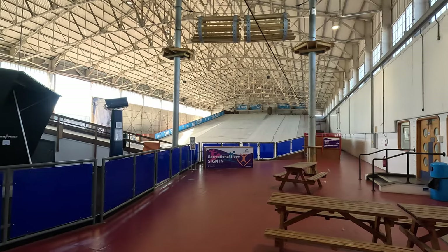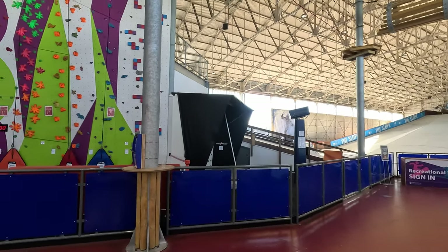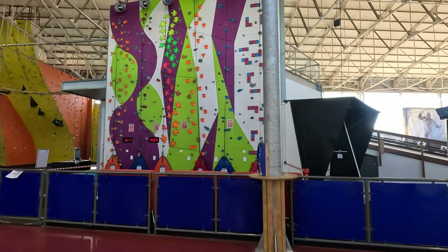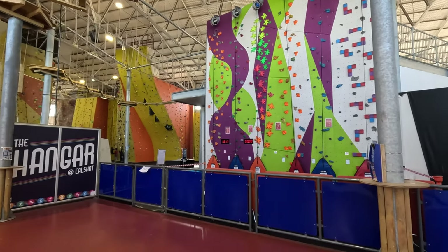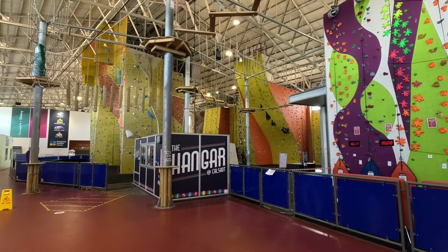This is inside the activity center. You've got your ringo area where they do skiing, you've got rock climbing, the velodrome is down the far end, and then you've got the cafe here on the left hand side.